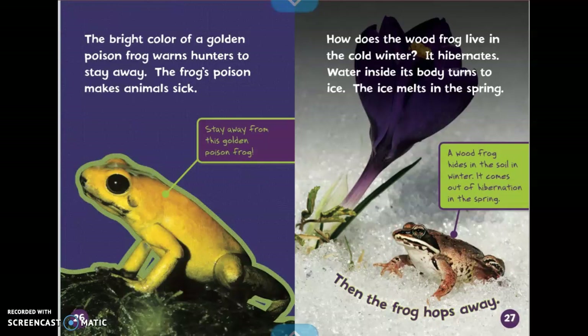How does the wood frog live in the cold winter? It hibernates. Water inside its body turns to ice. The ice melts in the spring. Then the frog hops away. It says a wood frog hides in the soil in winter. It comes out of hibernation in the spring.